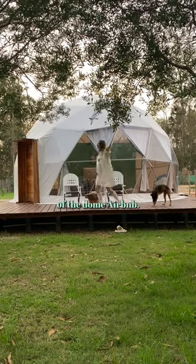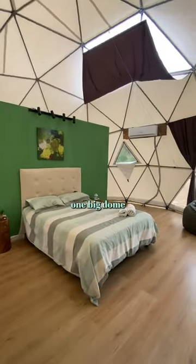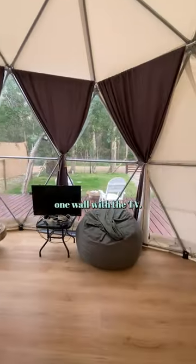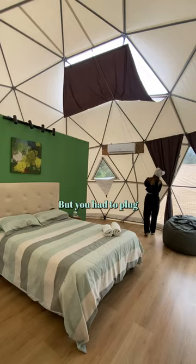Here is a quick tour of the dome Airbnb. Inside, it's essentially one big dome with the bed in the middle. There are these big windows along one wall with the TV, but you had to plug an extension cord in behind the bed.